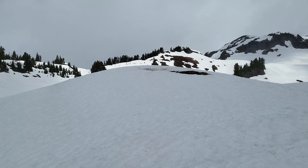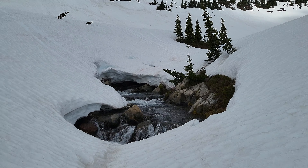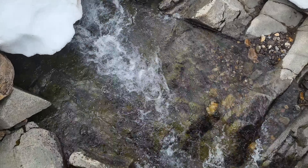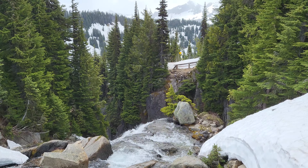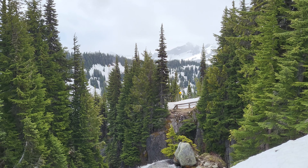Top of Myrtle Falls. At least you can see it now — you couldn't see any before. That's how much melt happened from a couple of weeks ago. Even over there where you can see the viewing area where you see everybody at. It's snowing up here.